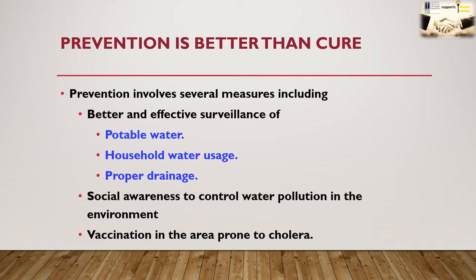As discussed in previous videos, we can avoid waterborne diseases by taking simple precautionary measures. Simple measures can go a long way leading to healthy lives of our loved ones — as they say, prevention is better than cure. Prevention involves several measures including better and effective surveillance of potable water, household water usage, proper drainage, social awareness to control water pollution in the environment, and vaccination in areas prone to cholera.